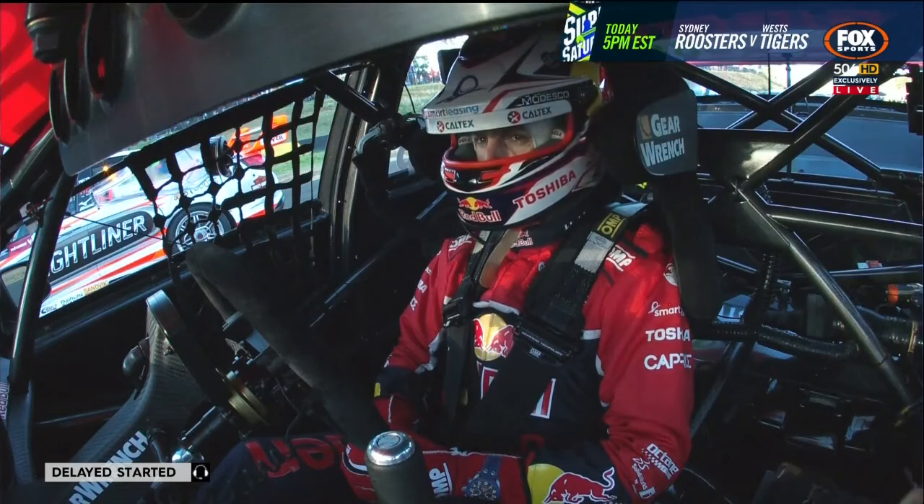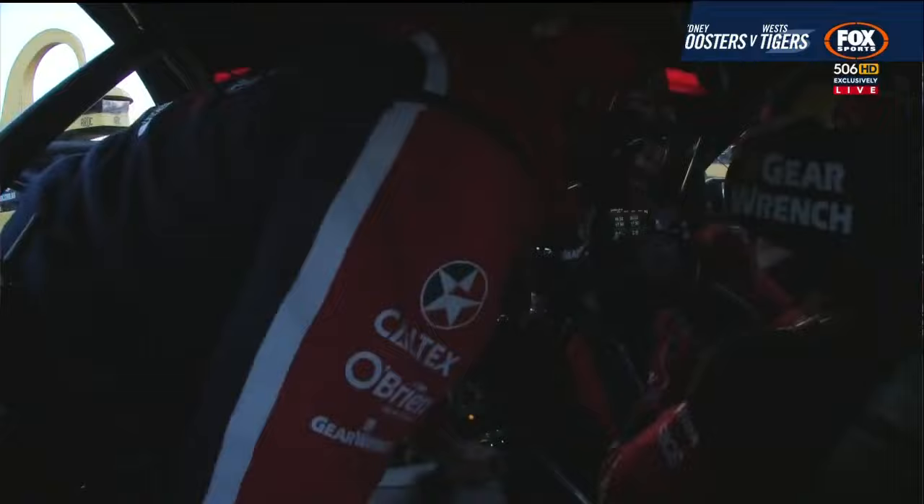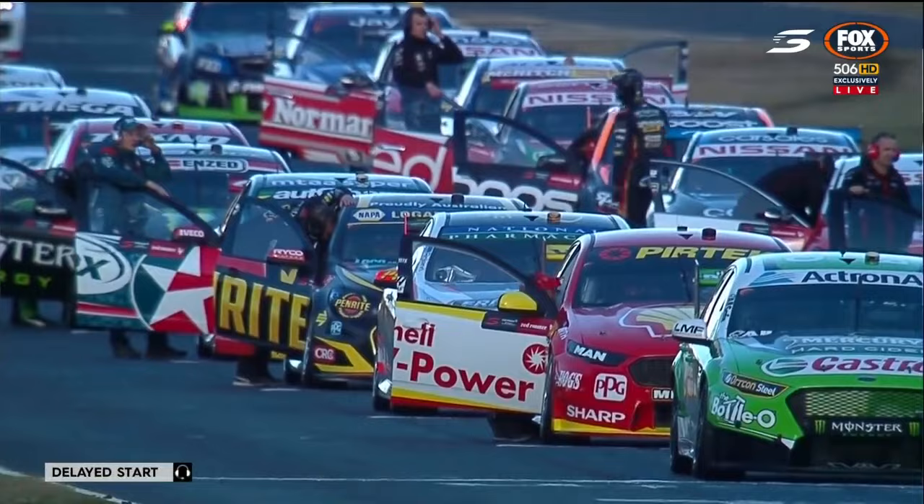Race winners on the grid — there are 10 active drivers who have won a race here. Lowndes has had five, Van Gisbergen three, Jamie Whincup three victories, Chas Mostert twice. Will Davison, Rick Kelly, Todd Kelly, Scotty McLaughlin, Garth Tander and Mark Winterbottom have each won one race here.